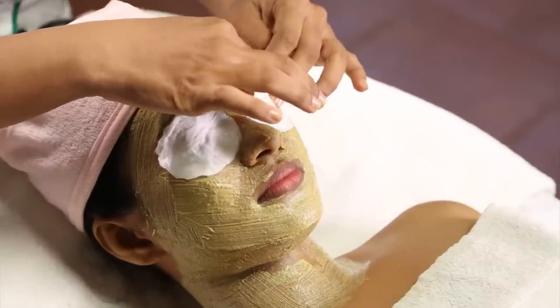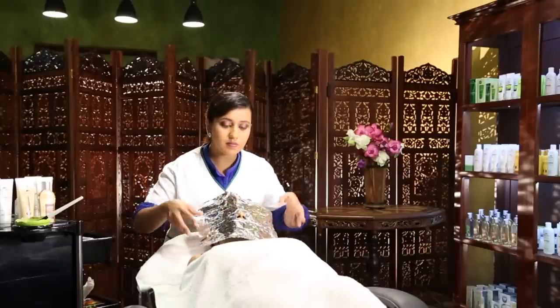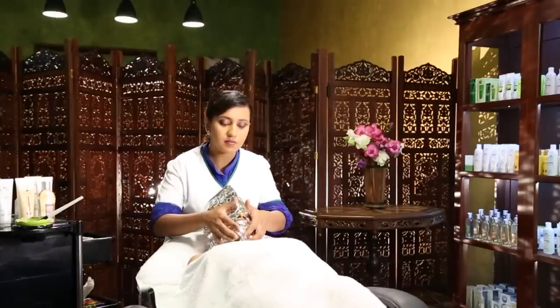Cover the eyes with cotton wool pads and use a foil to cover the face. Create small breathing holes on the foil.